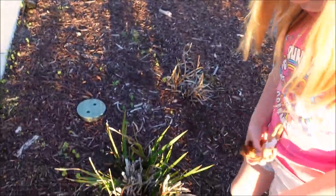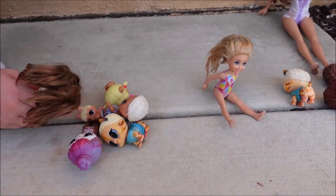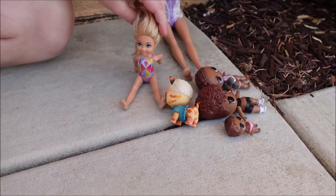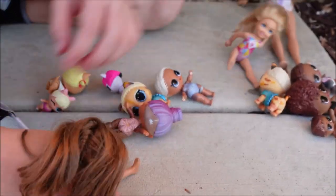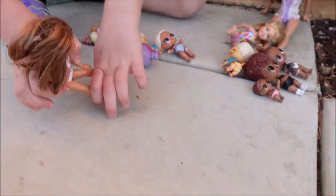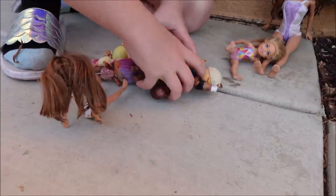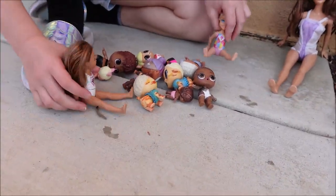Got it. Oops, it fell. So I have four. Now I have one, two, three, four, five, six. And I have four. We got all of them. Well, do you want to start playing? Of course I want to start playing. Okay, let's mix them up. We can both get two LOLs to start with.